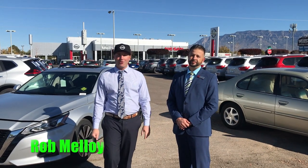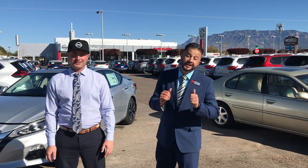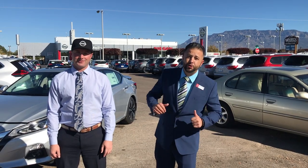What's going on everyone? I'm Rob Malloy at Malloy Nissan. Isaac's standing right next to me. What's going on Isaac? Hey guys, today we're with Troy Willingham, our trade specialist, and he's going to tell us what's our trade worth.